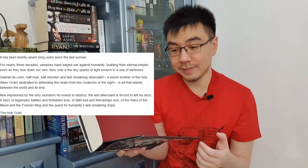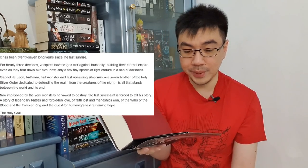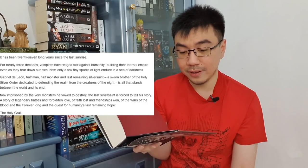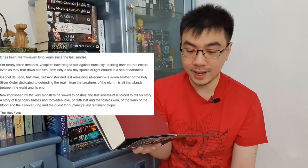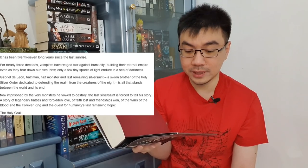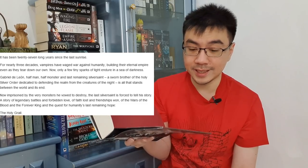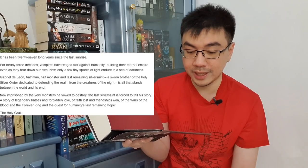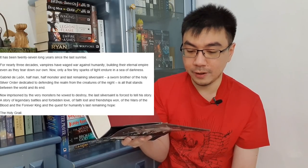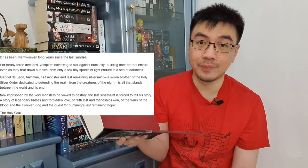For those of you who don't know about this book, here is the premise: It has been 27 long years since the last sunrise. For nearly three decades, vampires have waged war against humanity, building their eternal empire as they tear down our own. Now only a few tiny sparks of light endure in the sea of darkness. Gabriel de Leon, half man, half monster, and last remaining Silver Saint — a sworn brother of the Holy Silver Order dedicated to defending the realm from creatures of the night — is all that stands between the world and its end. Now imprisoned by the very monster he vowed to destroy, the last Silver Saint is forced to tell his story: a story of legendary battles and forbidden love, of faith lost and friendship won, of the wars of blood and the forever king, and the quest for humanity's last remaining hope — the Holy Grail.